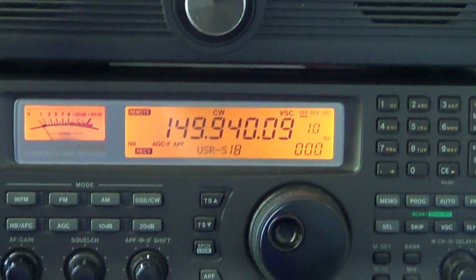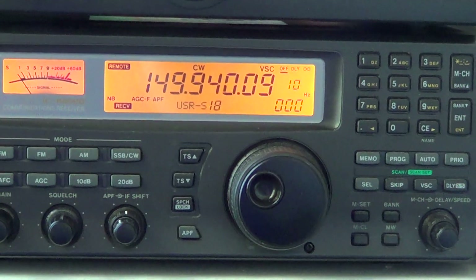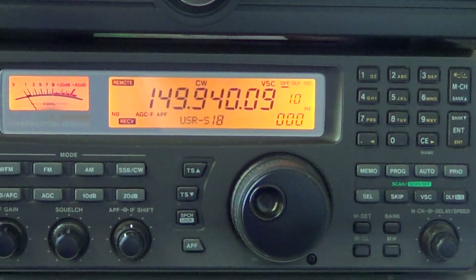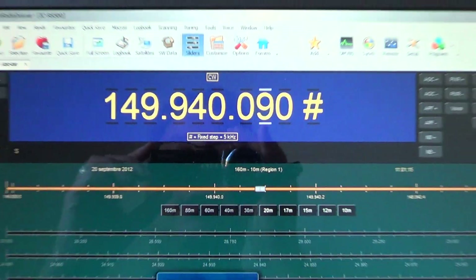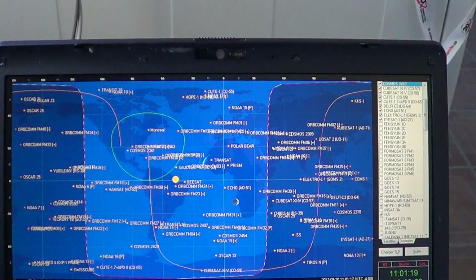They're easy to listen to. You can really hear them even on a little scanner with a rubber duck antenna when there's a pass overhead your city. It's very easy to spot and hear them on your radio even if you only have a little rubber duck antenna on a portable scanner.